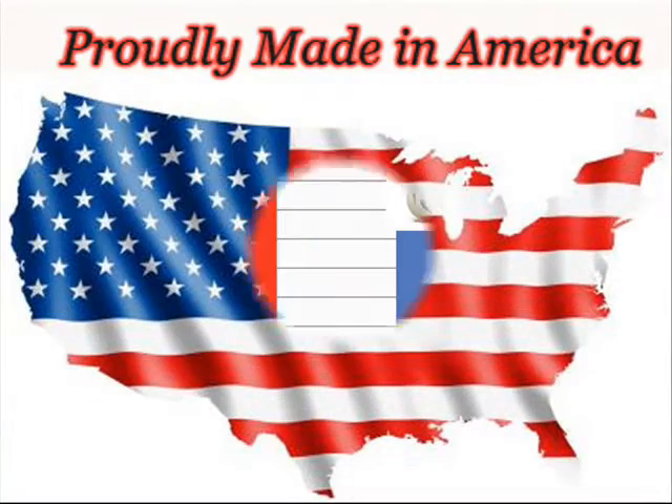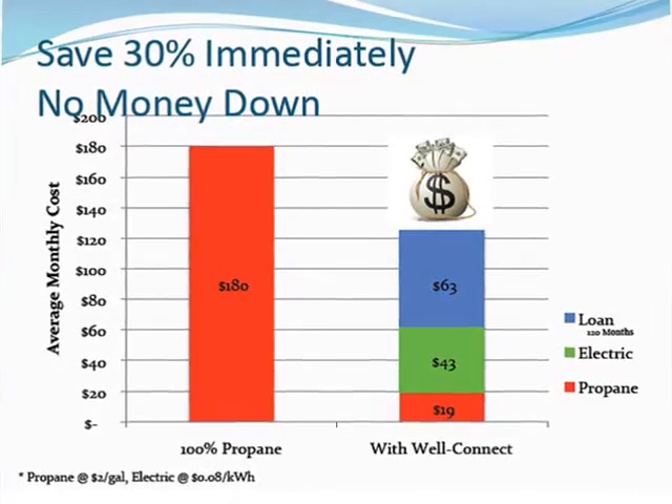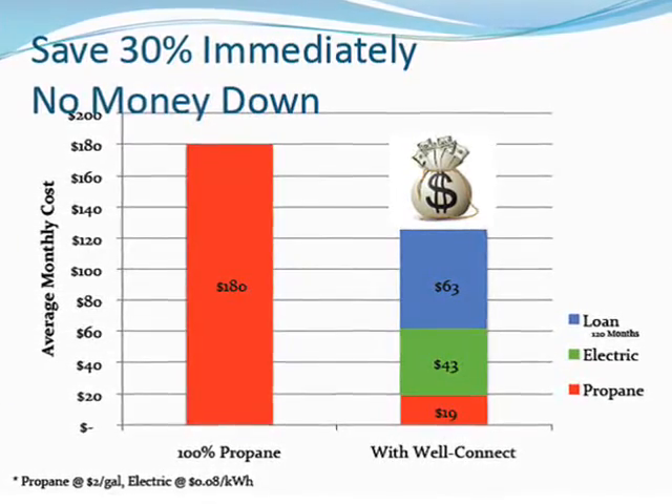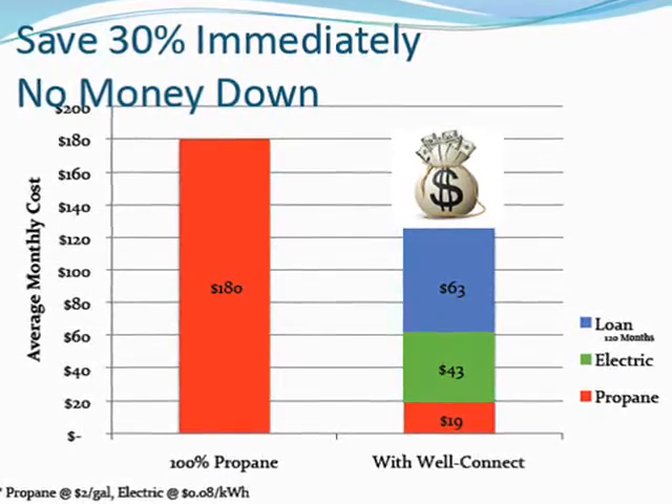American-made, right in Alpena, Michigan, the WellConnect system can be installed with no upfront costs. 100% financing is available with low interest rates and monthly payments designed to be less than the amount you will save on your utility bills, so you save money in year one.